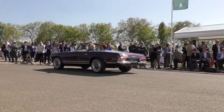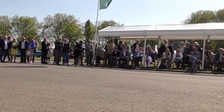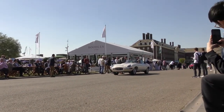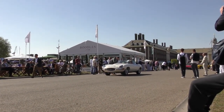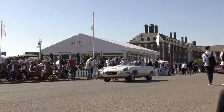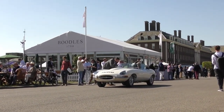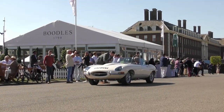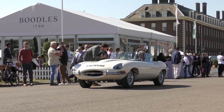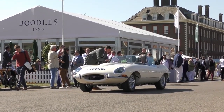And here we have a lovely E-Type. Good afternoon, sir. It's a 1961 flat floor, UK right-hand drive by birth, full matching numbers, just literally out of restoration — it's done 50 miles from restoration. Absolutely stunning, early car. On a day like today, would you really want to be driving anything else? Not a bit of it.